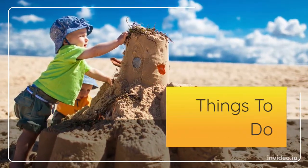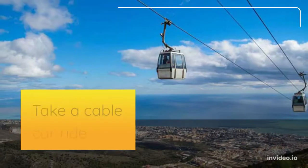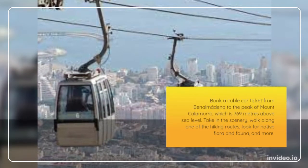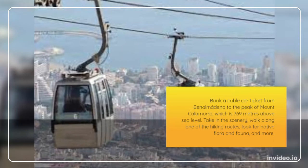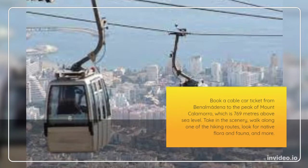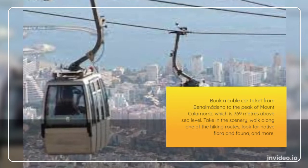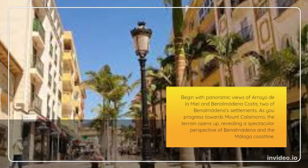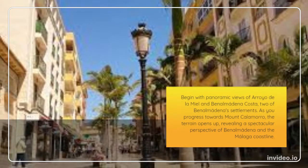Things to do. Take a cable car ride — book a cable car ticket from Benalmadena to the peak of Mount Calamaro, which is 769 meters above sea level. Take in the scenery, walk along one of the hiking trails, look for native flora and fauna, and more. Begin with panoramic views of Arroyo de la Mila and Benalmadena Costa, two of Benalmadena's settlements.